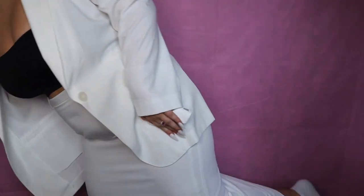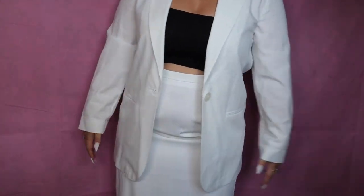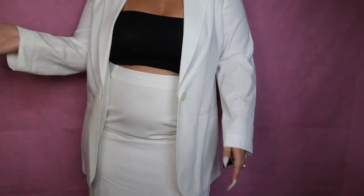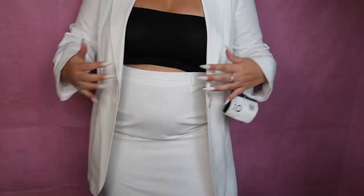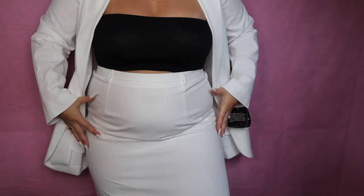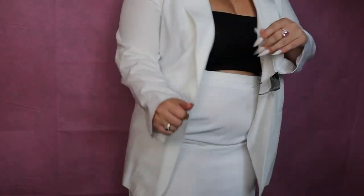The next pieces are this incredible suit set that I got new with tags — I'm pretty sure I got both items for like $10. This is the jacket; it's a really light fabric, perfect for a summer blazer. And then the bottoms are this maxi skirt. It's a little too small for me unfortunately, but I wanted to show you guys to get the whole vibe. It's like a very 90s suit set and I really like it.